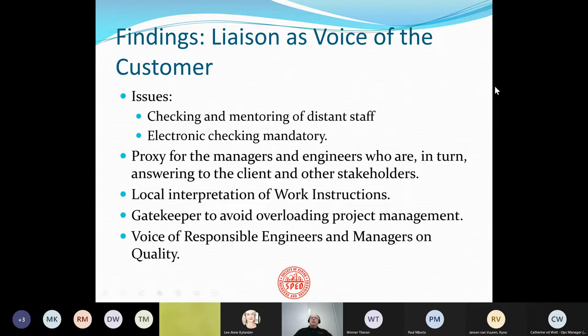The liaison serves as a proxy for managers and engineers who are in turn answering to the client and other stakeholders, including regulatory jurisdictions. The liaison also does local interpretation of work instructions, making sure instructions are clear to the actual person performing the work. But another important role is as a gatekeeper to avoid overloading project management — too much checking going to the main office can overburden managers.